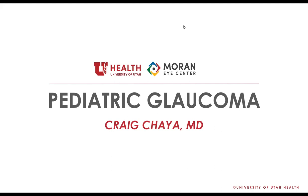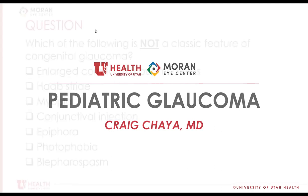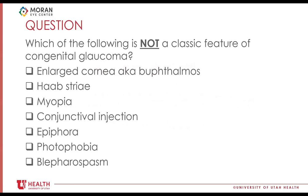All of this is going to be in question format, and we'll talk about different features, things that might be interesting, and questions that may come up. Then I'll show a video — some of you have seen pediatric glaucoma surgery, so I'll show a classic case, kind of my go-to surgery for most cases of congenital glaucoma.